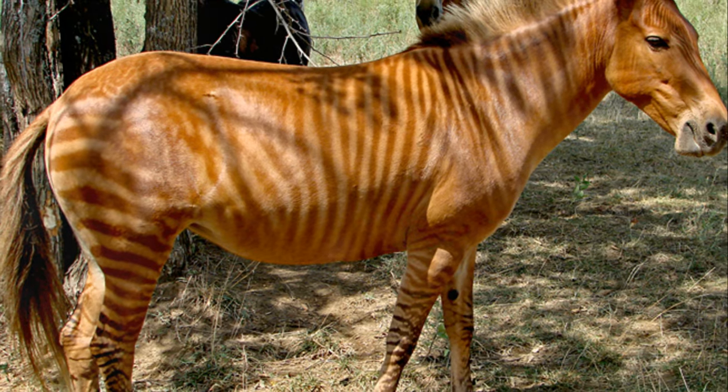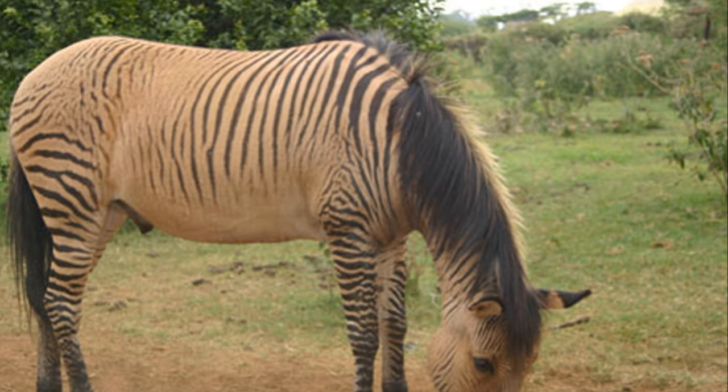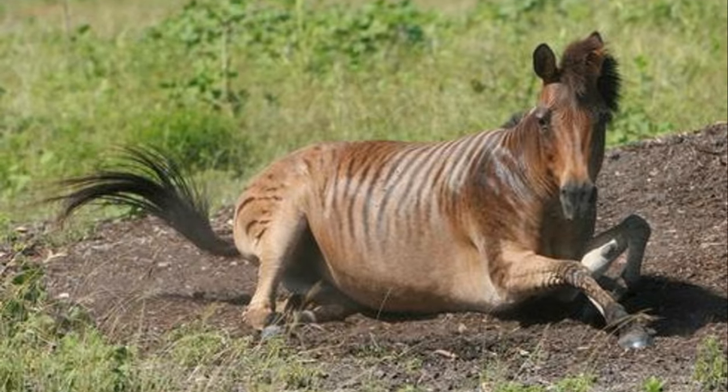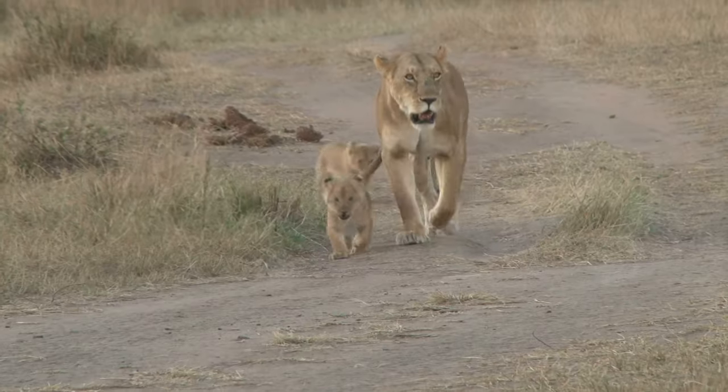Last but not least, meet the zebroid — a quirky mix of a horse and a zebra. They have cool striped patterns and are as strong as a horse. But they're usually infertile, so not every zebra gets a horse makeover.